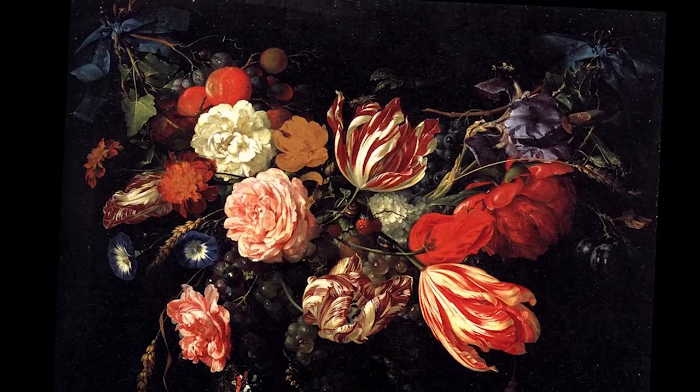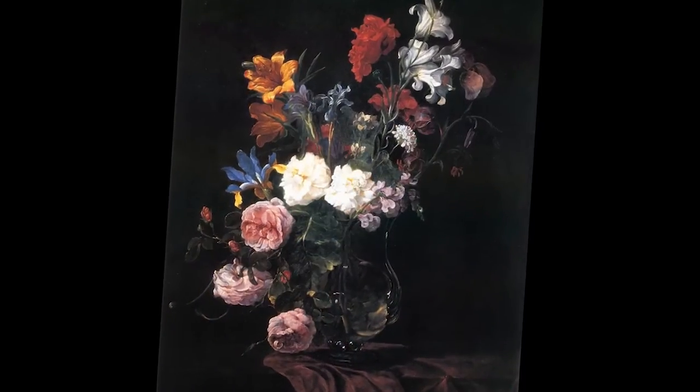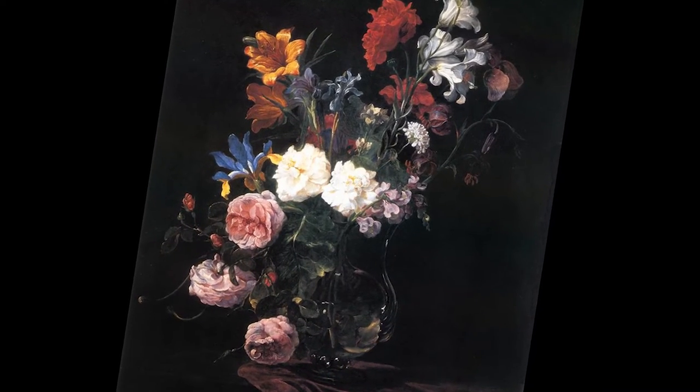You look at old Dutch paintings and the background is really dark and the flowers are coming to life in a really beautiful way, and we thought that was really artistic and elegant.